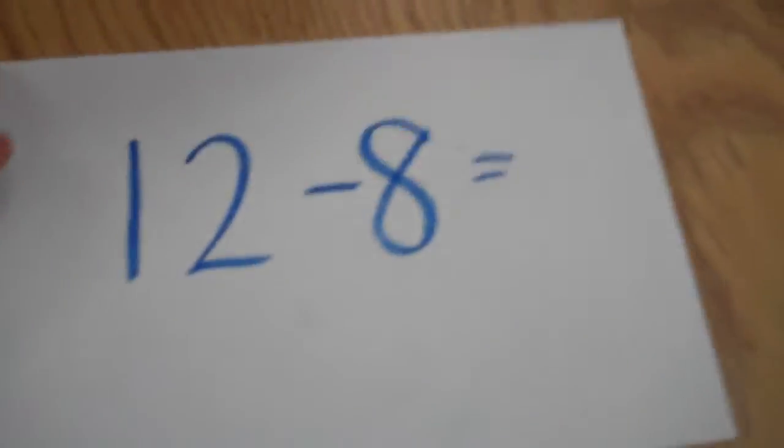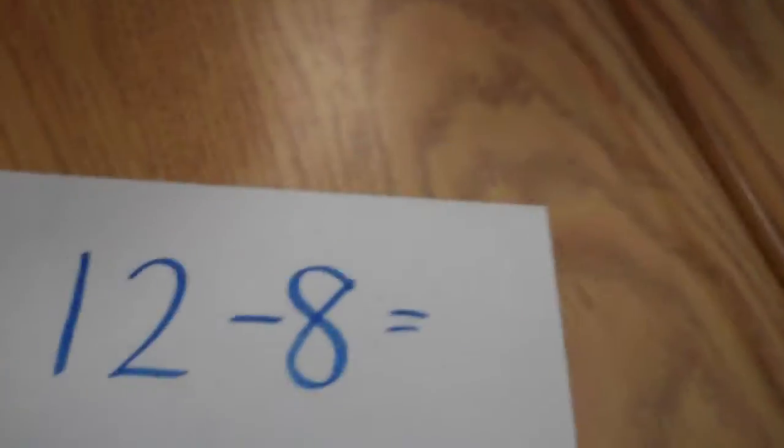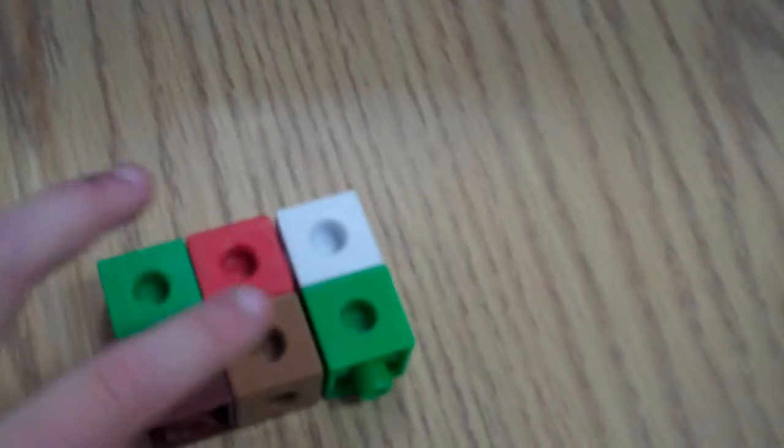So I got 12, take away 8. Now I'm going to get 12. So 1, 2, 3, 4, 5, 6, 7, 8, 9, 10, 11, 12. So I got 12.